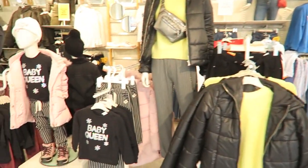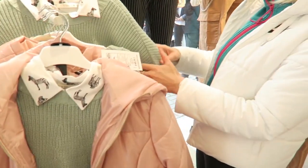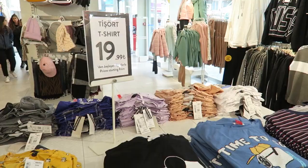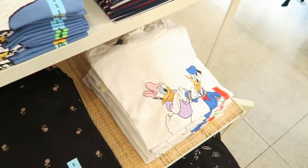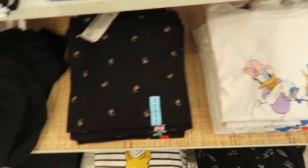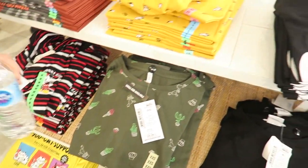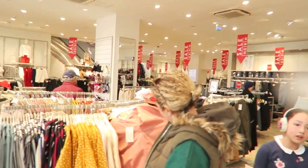We now came to De Facto, which is like an H&M I would say. We have a look around — they've got some really cute Disney t-shirts here: Daisy, Mickey, Cactus. They've got a lot of sale going on too.